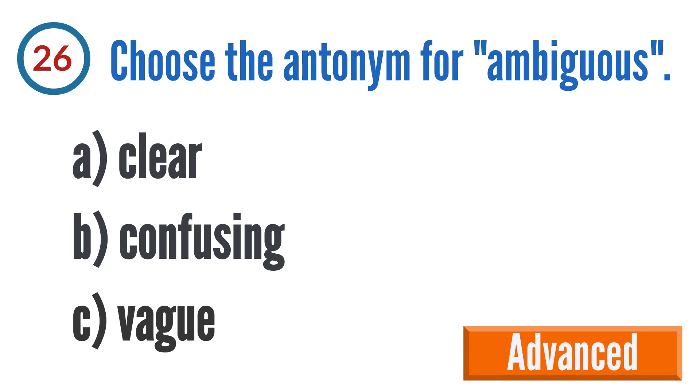Question 26: Choose the synonym for ambiguous. A: clear, B: confusing, C: vague. The correct answer is A: clear.